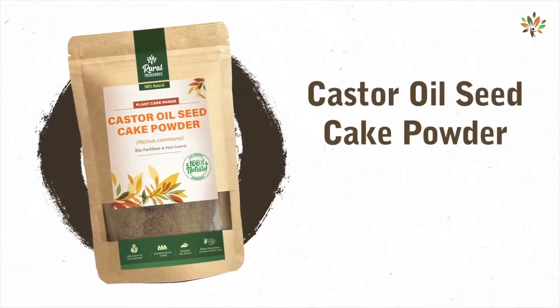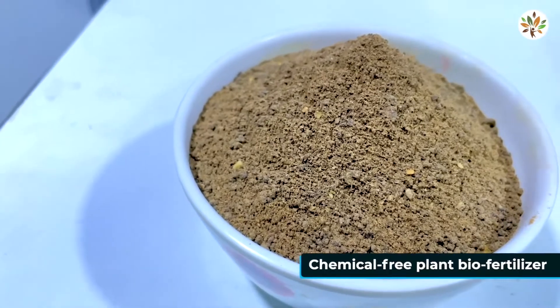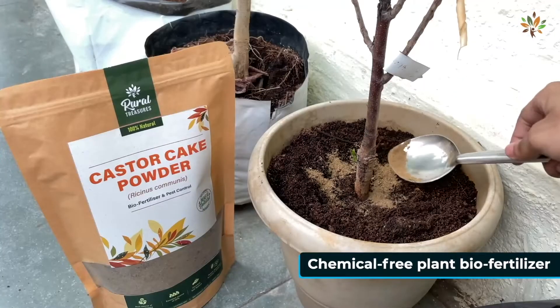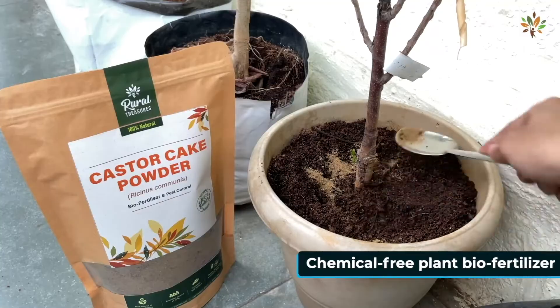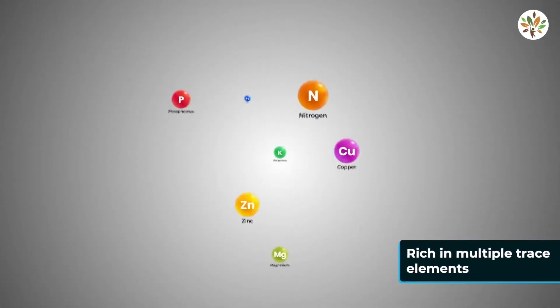Rural Treasures 100% Natural Castor Oil Seed Cake Powder is a pure and chemical-free plant bio-fertilizer that will provide gentle care to your plants. It's rich in nitrogen, phosphorus, potassium, and multiple trace elements.